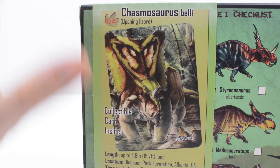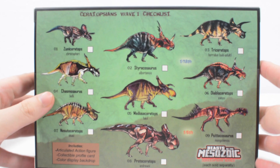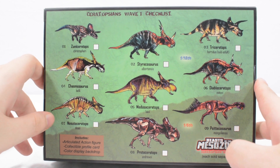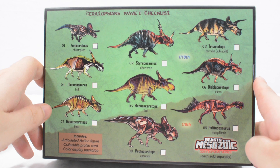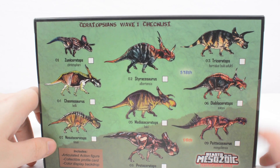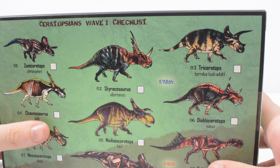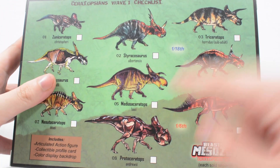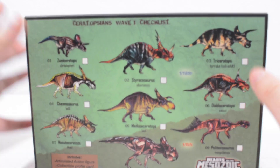You can see the frill references — there are actually two hollow gaps inside here, which is where it gets the name 'opening lizard' from. Taking the sleeve off, you can see the rest of the Ceratopsians Wave One figures: you've got the Zuniceratops, Styracosaurus, Triceratops, Chasmosaurus, Medusaceratops, Diabloceratops, Nasutoceratops, Protoceratops, and one I still can't pronounce — let me know in the comments! These two figures are 1/6th scale, while all the others are 1/18th scale.